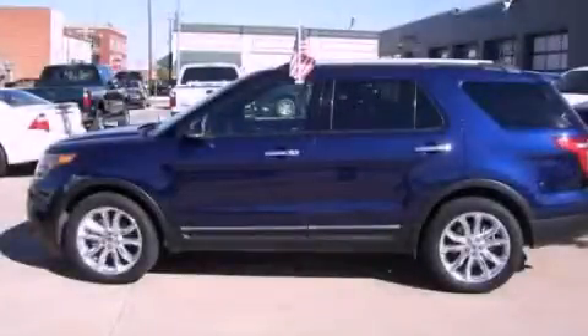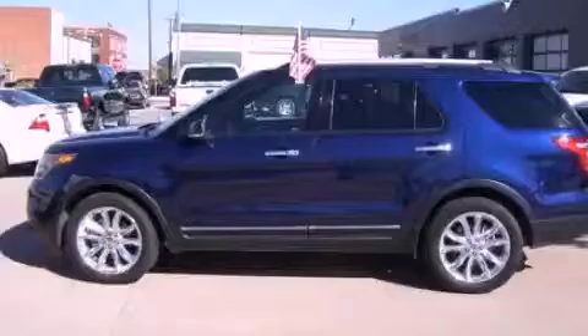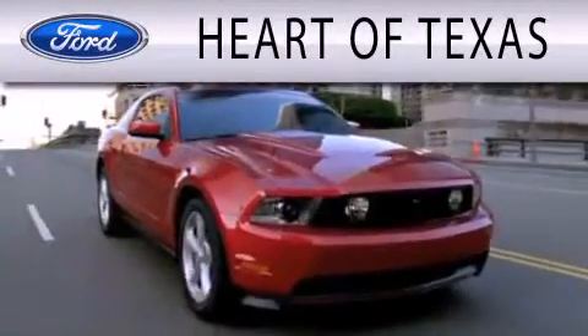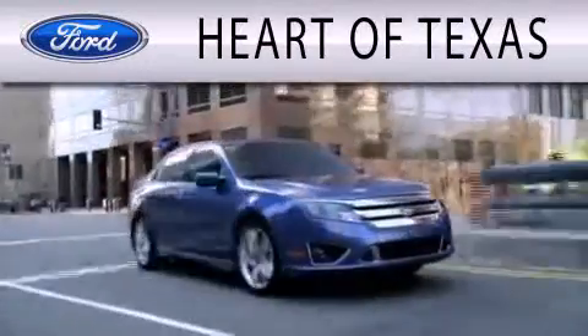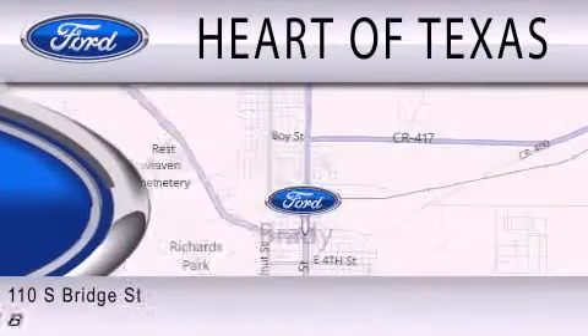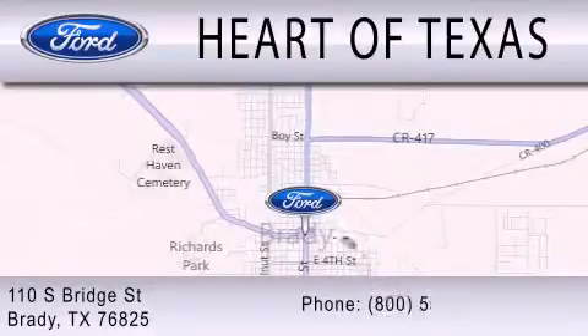We invite you to contact us today to learn more about this vehicle. Heart of Texas Ford is dedicated to doing everything possible to ensure that the experience you have selecting your next vehicle is as pleasant as possible. We are located at 110 South Bridge Street in Brady.